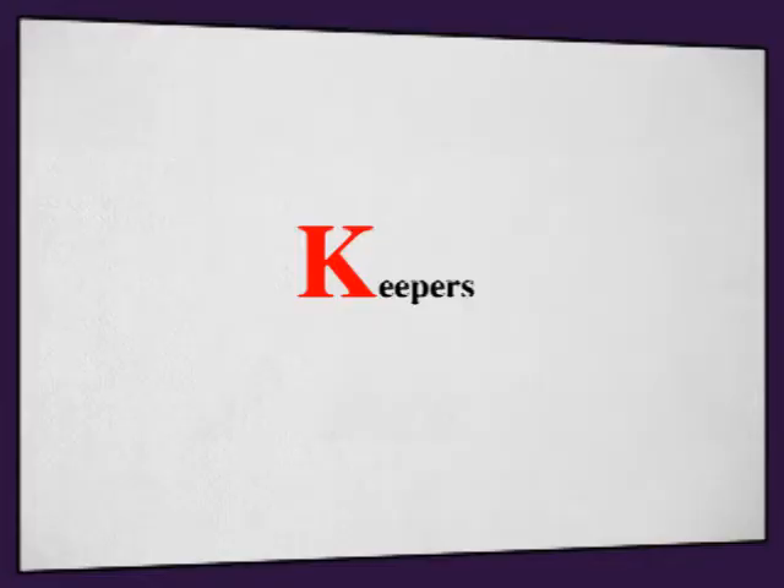K is for keepers. What key words or phrases do you want your audience to remember? The late Steve Jobs was great at this. He would say things like, "Internet in your pocket," or "This device will change the world." If you could sum up your talk in just one line, how can you deliver your message in a way that sticks?